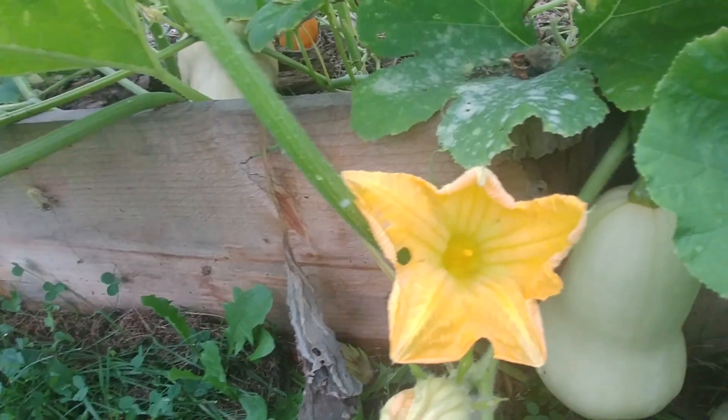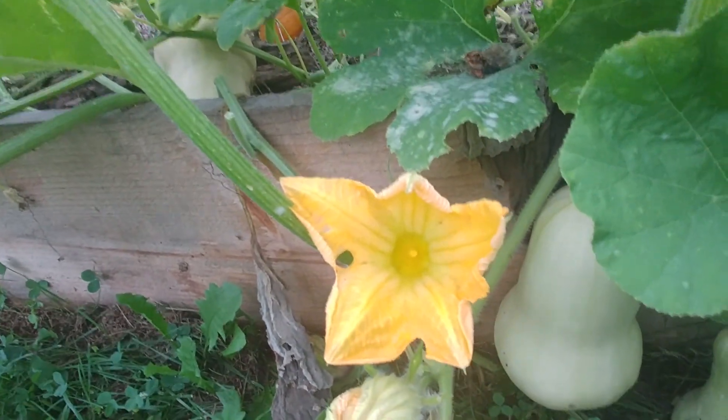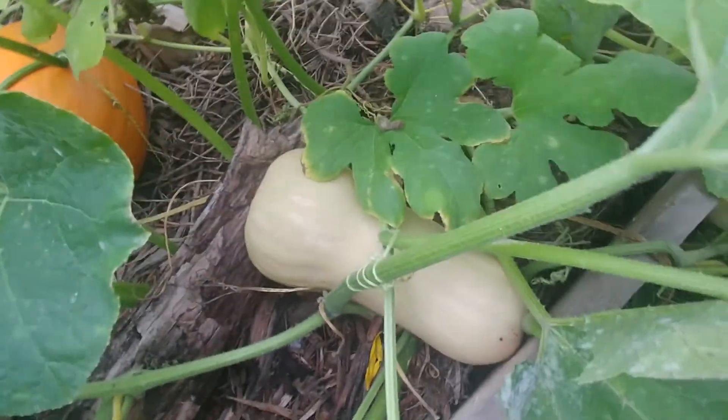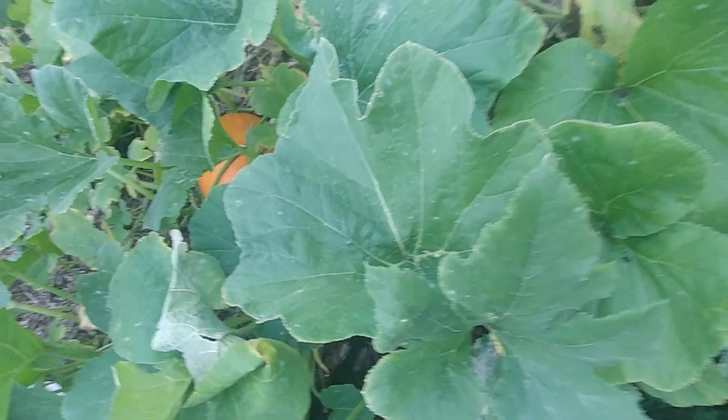Here's a squash, and we've got so many squashes here. This leaf is rotting right over here — it's rotting. That's a green leaf.